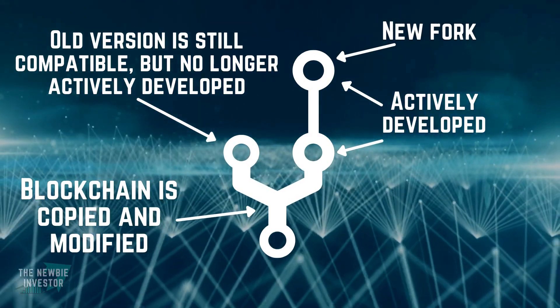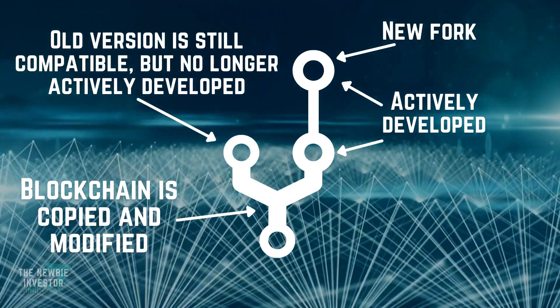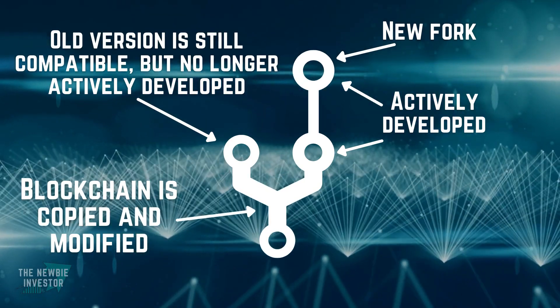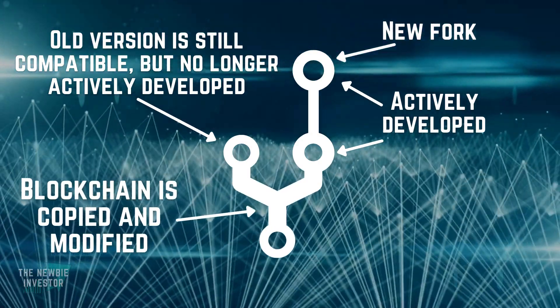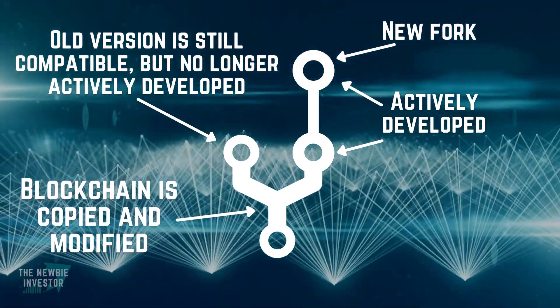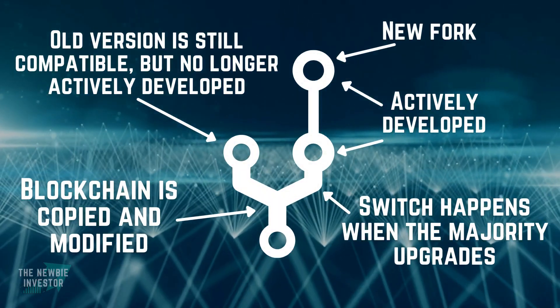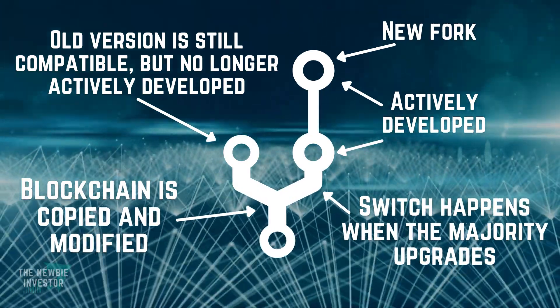In comparison, hard forks remove that ability so nodes that do not upgrade cannot participate in the new blockchain. In this case, the soft fork will enable the Bitcoin network to continue working without breaking anything and gives plenty of time for all of the nodes to gradually update. The soft fork only becomes active when the majority of the miners and nodes upgrade to the new version, which essentially becomes the release date.